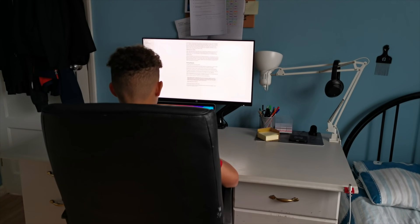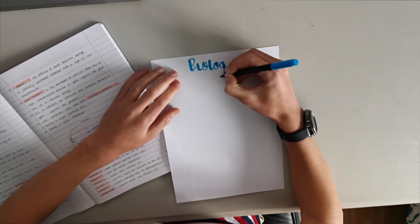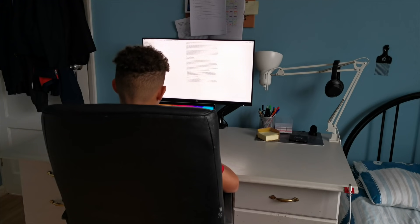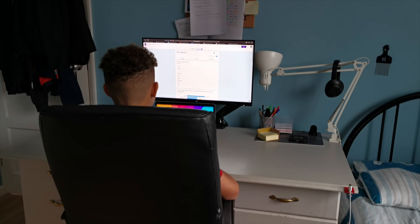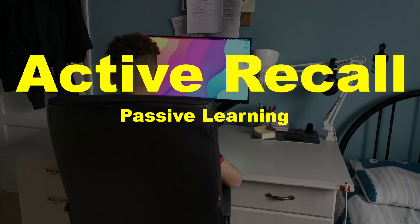Maybe this is you — you're trying your hardest in school, putting in the effort to study by getting out your fancy pastel highlighters and your pretty calligraphy pens to start writing your notes and rereading over your textbook. But come exam time, you're finding it difficult to get those high grades you want and deserve. But why? You're putting in the effort and following what the teachers have told you to do. Well, this could be because you're passively learning and should be incorporating, you guessed it, active recall.